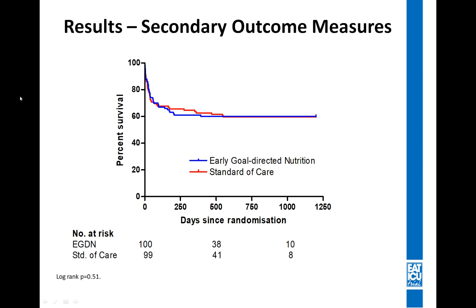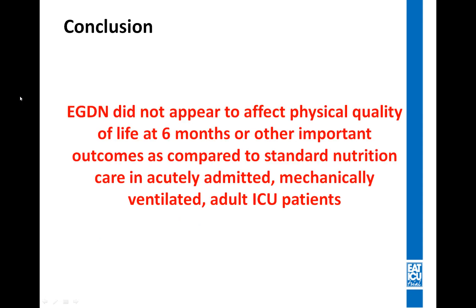This slide shows survival over time in the two groups, and as you'll see, we did not find any difference between the two groups. In conclusion, early goal-directed nutrition did not appear to affect physical quality of life at six months or other important outcomes, as compared to standard care nutrition in acutely admitted, mechanically ventilated adult ICU patients.